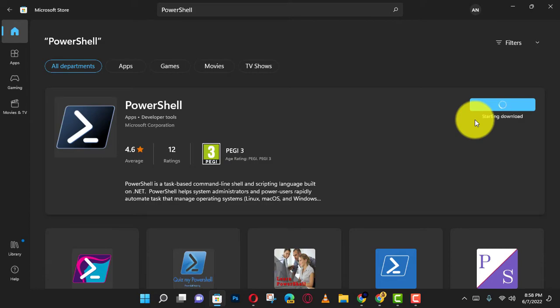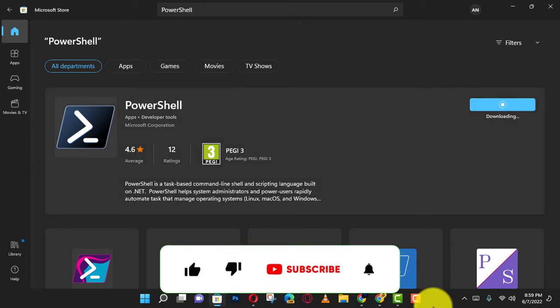After you complete the steps, you can click the Launch button or open the app from the Start menu to start using PowerShell.